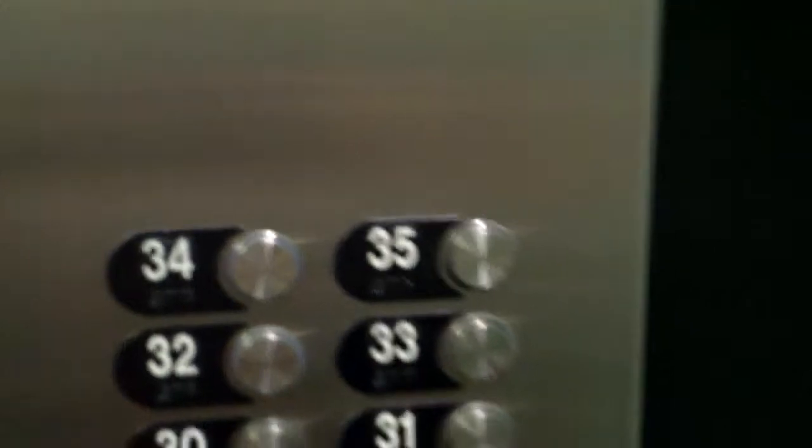That's high. The floors aren't all locked — so 35, 34, and they're all locked, it seems.